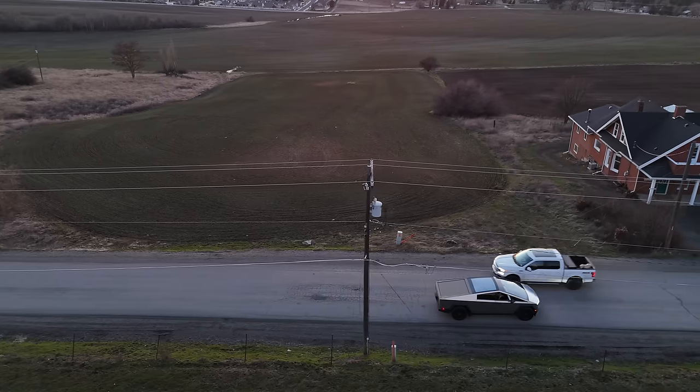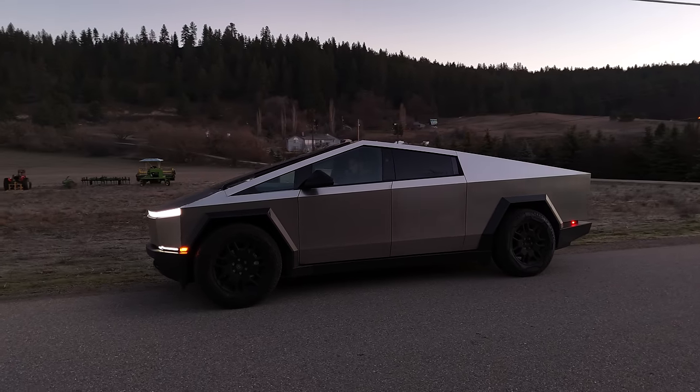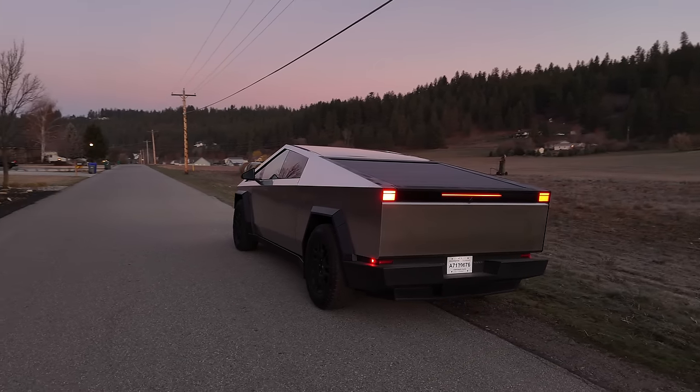Lastly, because it's a big vehicle and I am using it for work and business, it is a tax write-off. So even though it's pricey, that is a huge incentive to buy something like this. You want to talk to your tax advisor depending on your situation and use case, but that is something people don't consider when buying a truck or a very heavy SUV — the tax benefits as well.